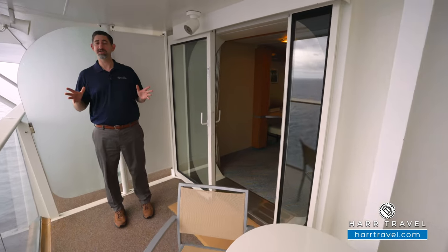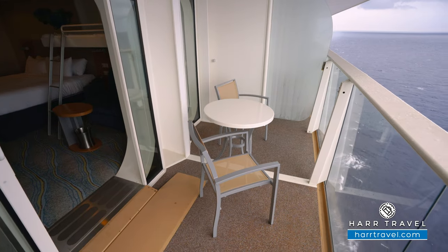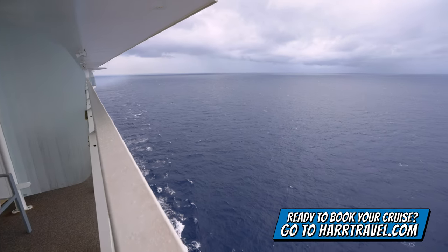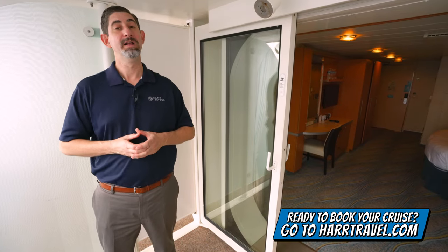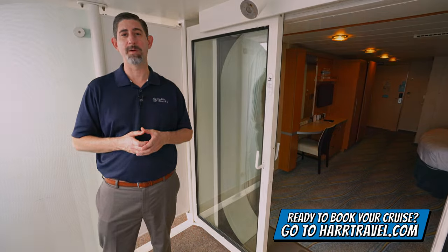We know that each and every single person has their own needs, whether accessibility-related or otherwise. We wanted to demonstrate this room, and you can see the other rooms and suites on the ship as well to find the perfect fit for you. When you're ready to book this room or any room or suite with Royal Caribbean, Celebrity, or Silver Sea, make sure you do it right on hardtravel.com. You can take advantage of the interactive deck plans to pick the perfect room or suite for you, your friends, family, or group at an incredible value and get the Hard Travel Signature Service every step of the way.